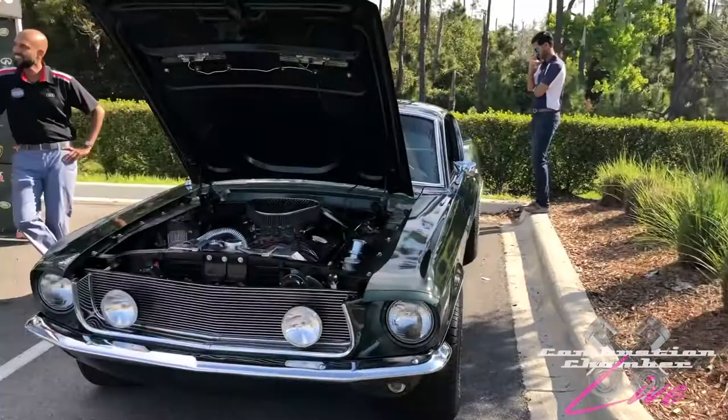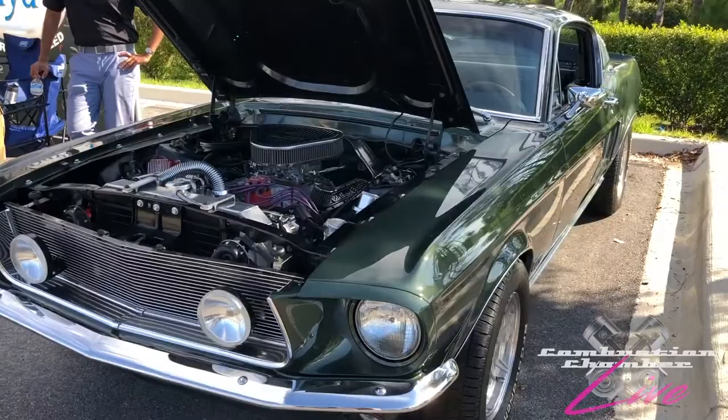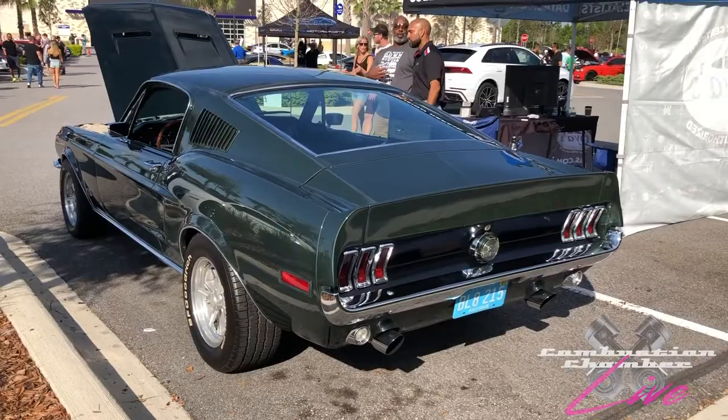We can't forget about classic American muscle. We have a Mustang Fastback. I don't know what the factory name for this green is, but I always call it bullet green — obviously after the famous film starring Steve McQueen. I love that green, very much like the film Bullitt.